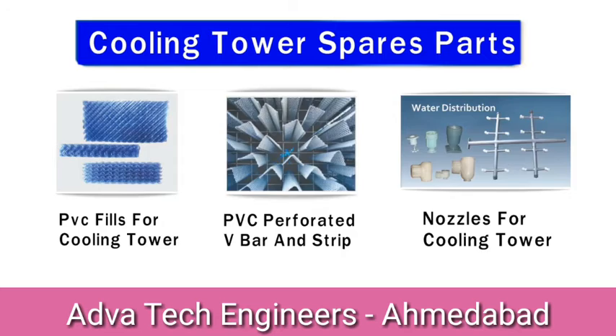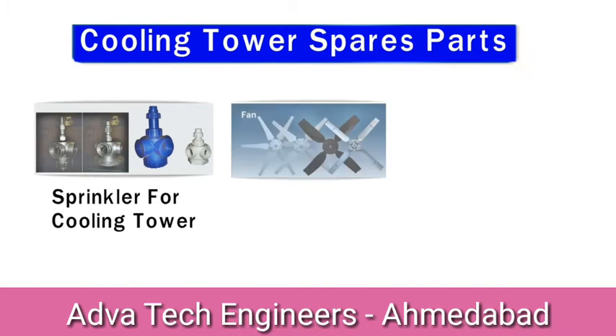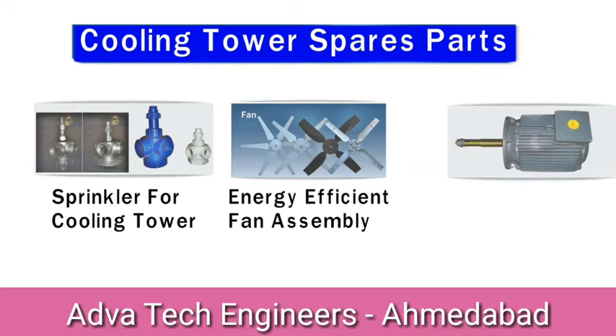Nozzle for cooling tower, sprinkler for cooling tower, energy efficient fan assembly, fan motor.